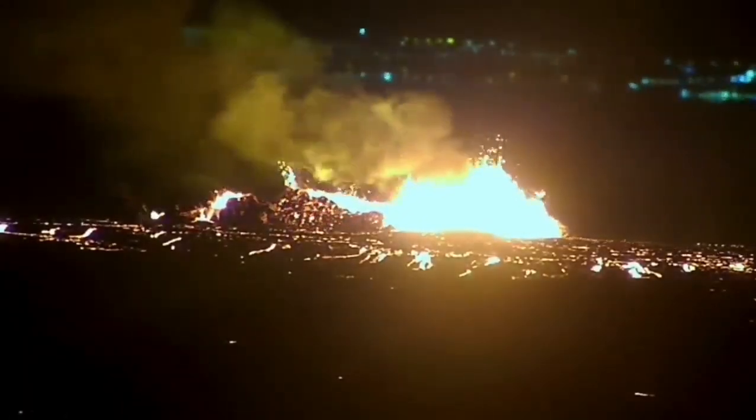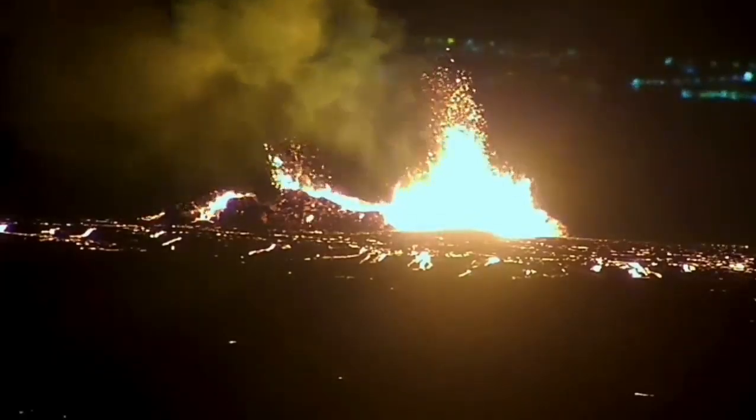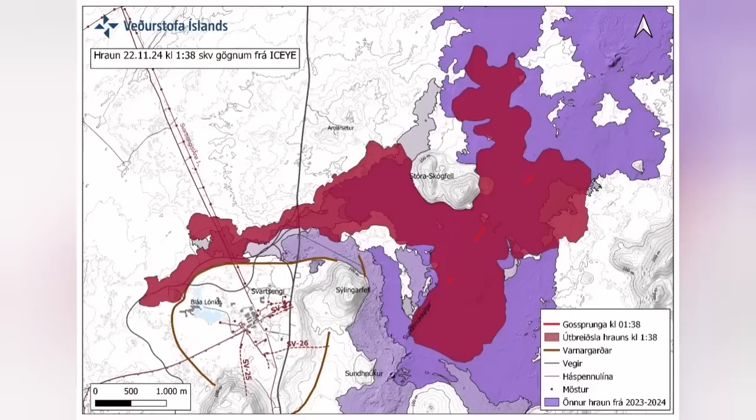It destabilized itself very quickly. It didn't have very high fountains of lava, but the lava flow was steady toward the west. Farther than any previous eruption, it has traveled, and it cut the road.